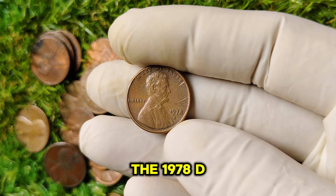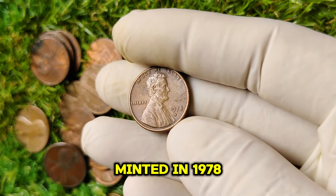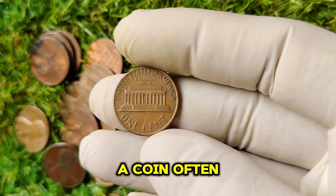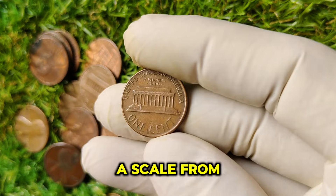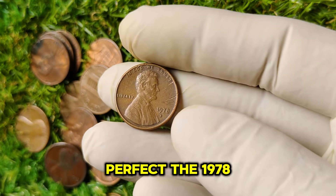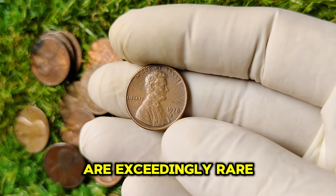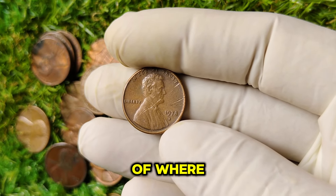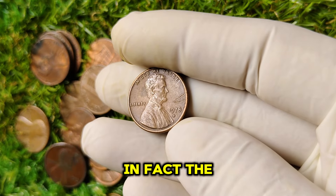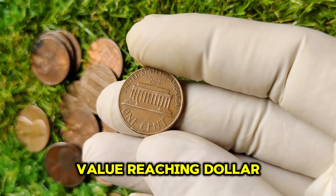What makes the 1978 D penny so rare? While millions of Lincoln pennies were minted in 1978, a small number are in pristine condition. The value of a coin often hinges on its rarity and condition, graded on a scale from 1 to 70. The 1978 D penny, particularly those graded 65 or higher, are exceedingly rare, showing minimal signs of wear. The demand for high-grade examples has skyrocketed in recent years, contributing to its value reaching $1 million.